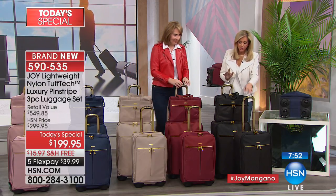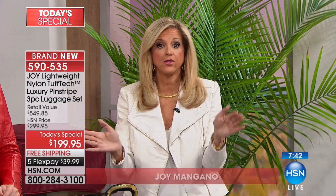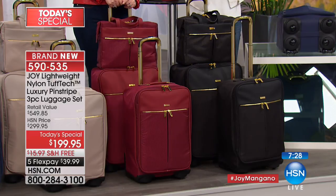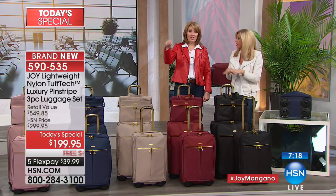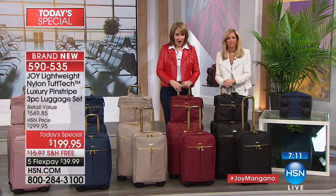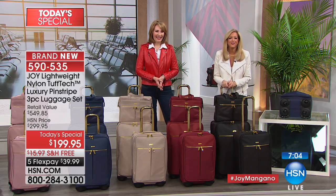Even if it were just the world-premiere tough tech nylon — which makes normal nylon luggage history because you can't puncture or rip it — plus the genuine saffiano leather and the anti-puncture double zipper, it would be worth it. But add the wheel system that gives 20% more space and two different patented wheel systems nobody else has — it's incredible.